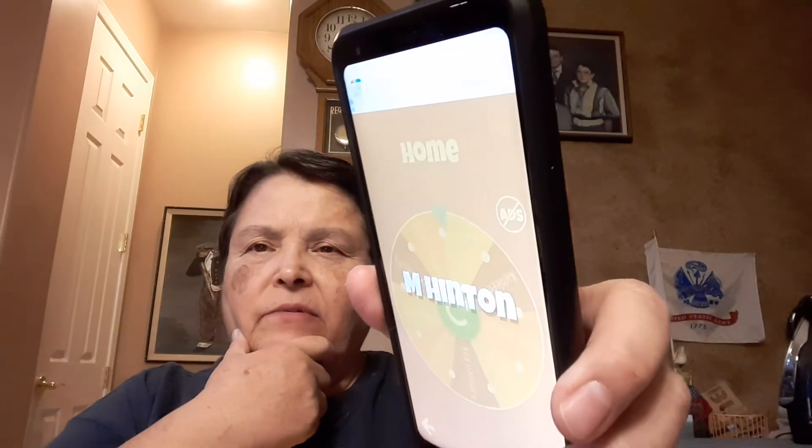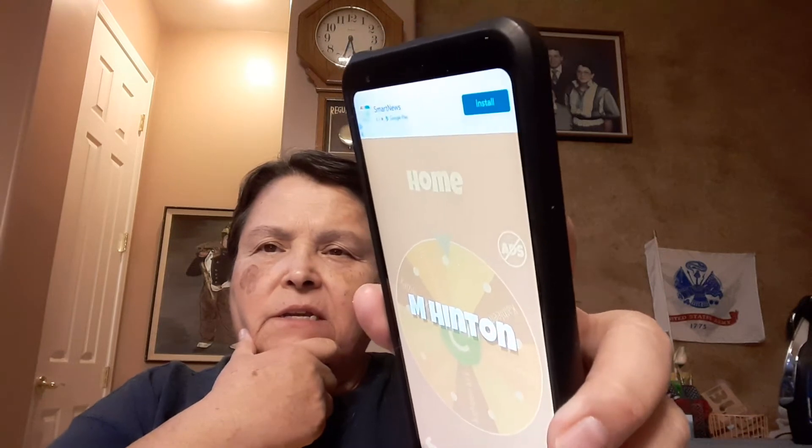The winner of the Happy Home Kit is M. Hinton — M. Hinton wins that one!